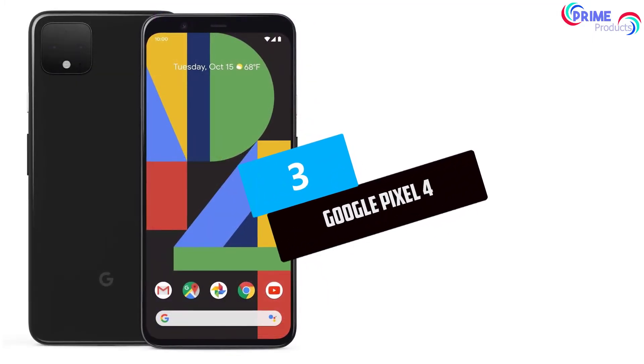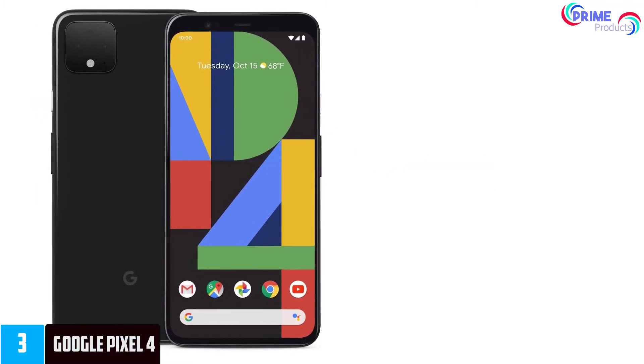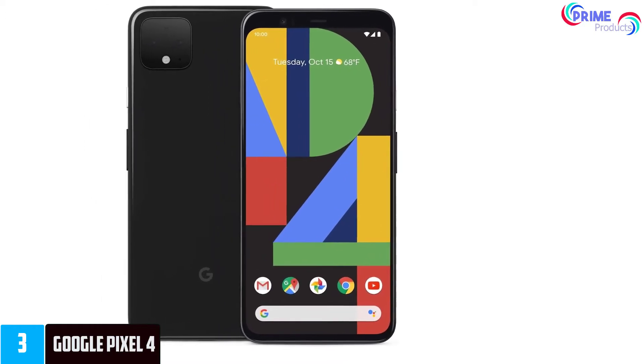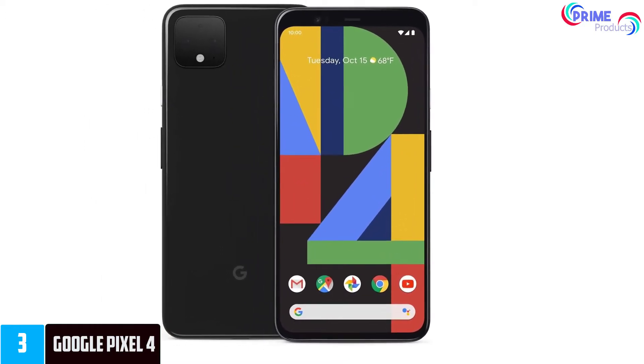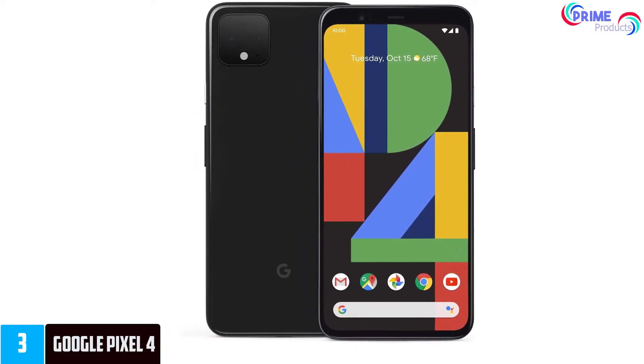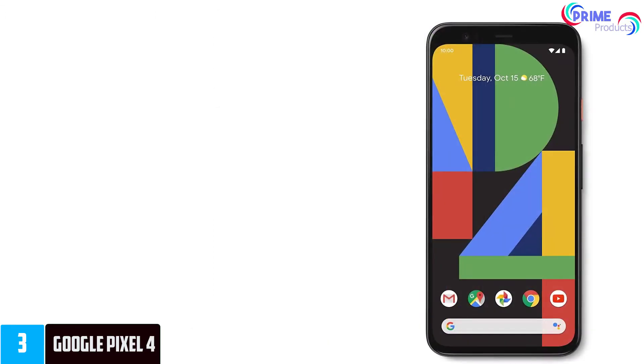At number 3: the Google Pixel 4. Google's Pixel 4 has some of the tightest integration that you'll find in any Android smartphone, since Google makes both the hardware and the software, giving it the advantage of ensuring that everything works seamlessly. This also means that you get a pure Android experience, free of clutter and always ready for the latest updates.